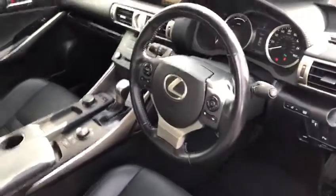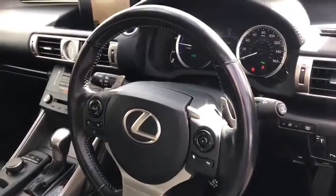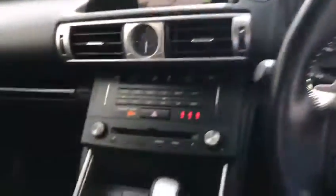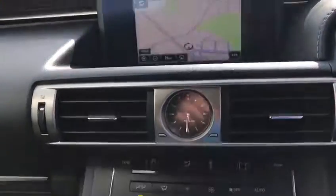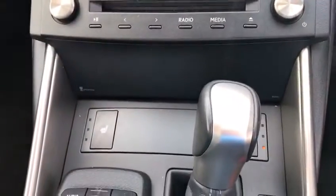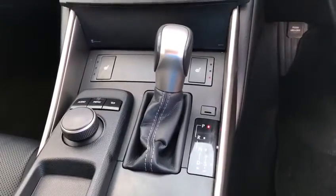This car is fitted with keyless go and push button start, multifunction steering wheel, automatic lights with rain sensor wipers, satellite navigation, dual zone climatic air conditioning, and heated seats.